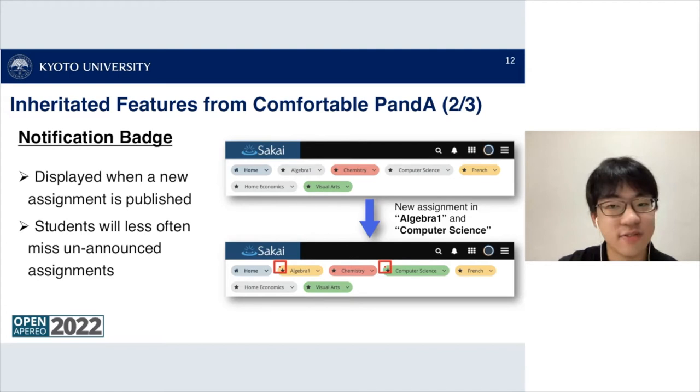The next feature is the notification badge. This badge is displayed when a new assignment is published. For example, when a new assignment is published in Algebra 1 and Computer Science, a small red dot notification badge appears in the upper left-hand corner of each tab. By adding this, students less often miss unannounced assignments and can easily recognize new assignments.